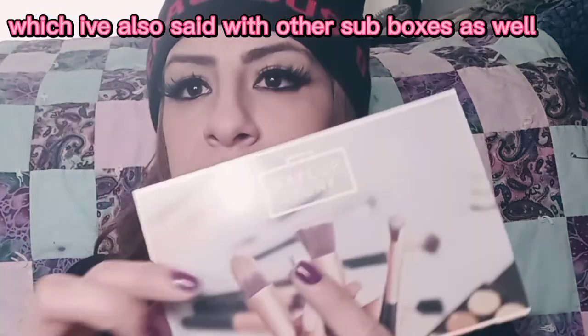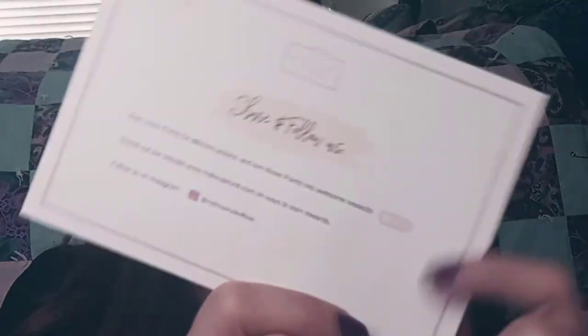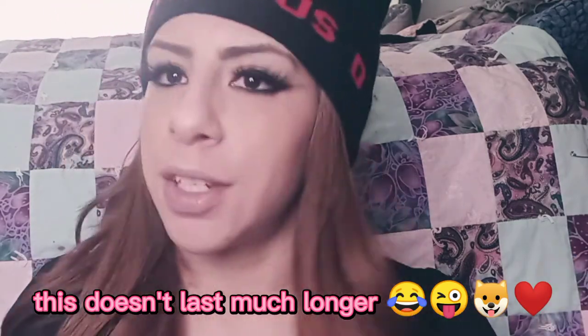The other thing I noticed — and I think BoxyCharm kind of spoiled me — is that the card they send you doesn't list what the items are, what they do, what they cost, or the total value. It just says 'share and follow us.' So instead of showing you the items and their costs, you kind of have to do the research yourself if you want to know that stuff, but they do promise you a lot of value.